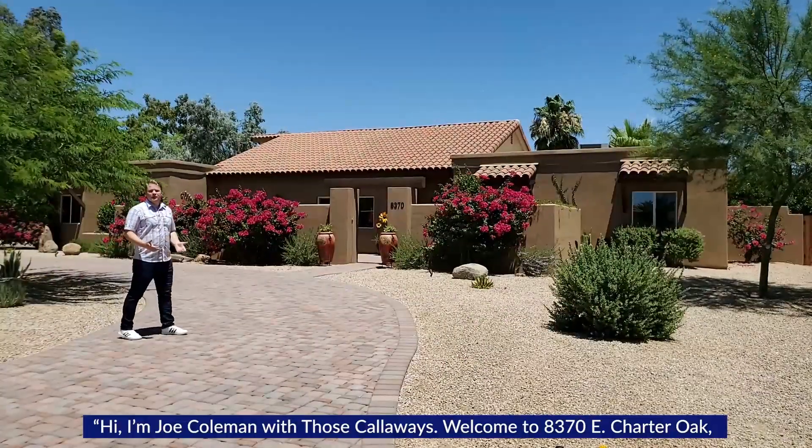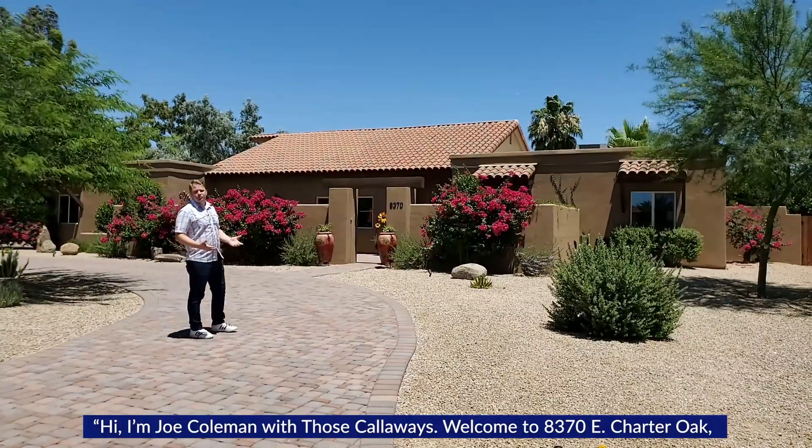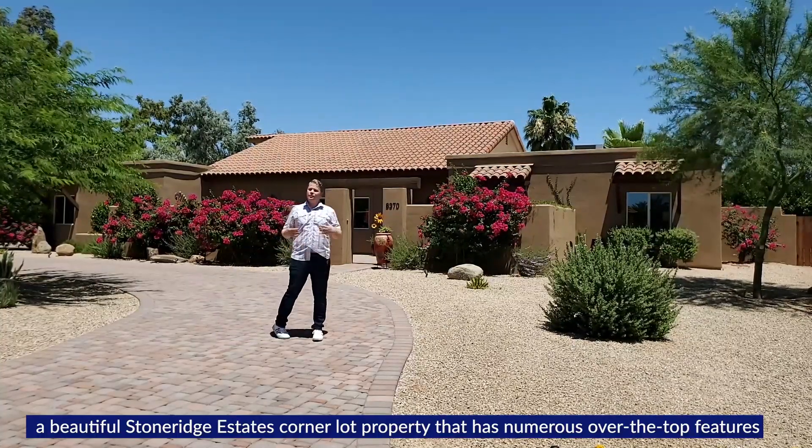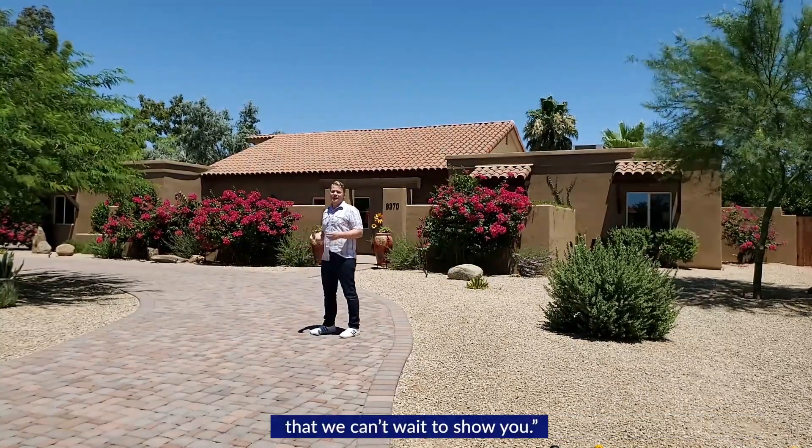Hi, I'm Joe Coleman with Those Callaways. Welcome to 8370 East Charter Oak, a beautiful Stone Ridge Estates corner lot property that has numerous over-the-top features that we can't wait to show you.